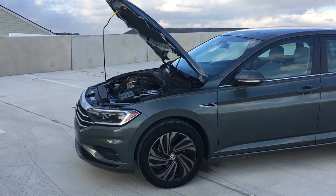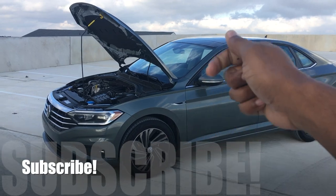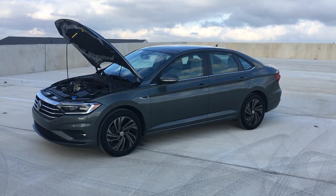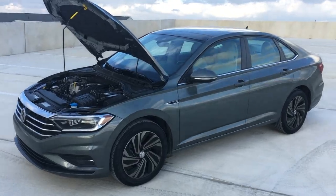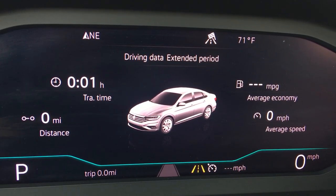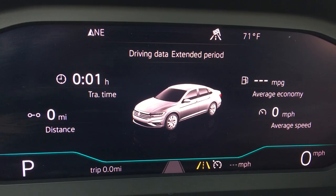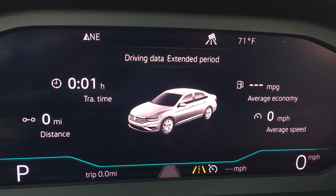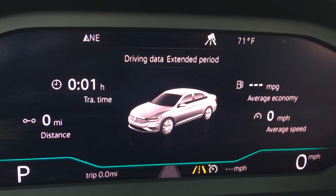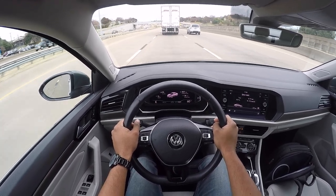Before we get driving, if you're liking this video give it a thumbs up. If you're new to the channel, subscribe and hit the notification bell for new content every week. Now I'm about to take a trip from Fort Worth, Texas to Carrollton, Texas — about a 55-minute, 40-something-mile drive. I've reset everything to zero so I can accurately track miles per gallon and average speed for the full trip.